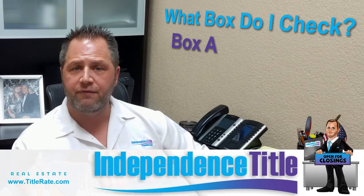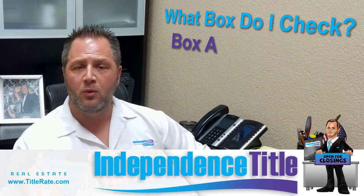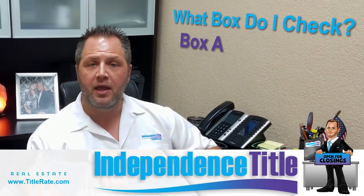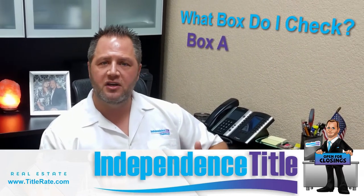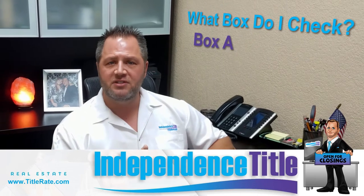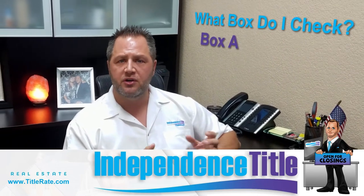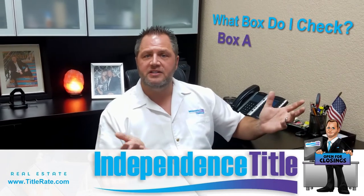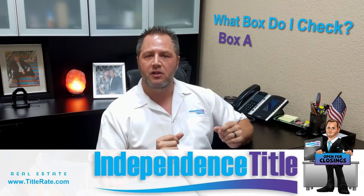Make sure you're not paying for closing costs as the buyer and then also paying for closing costs as a seller — that's a double hit. Box A is also common in short sales or REO properties, where the seller pays for title insurance and selects the title agent handling the closing.